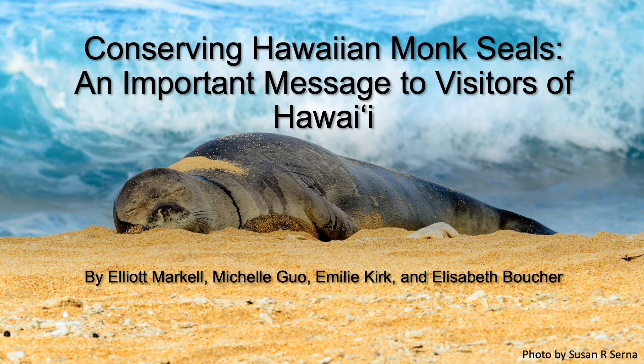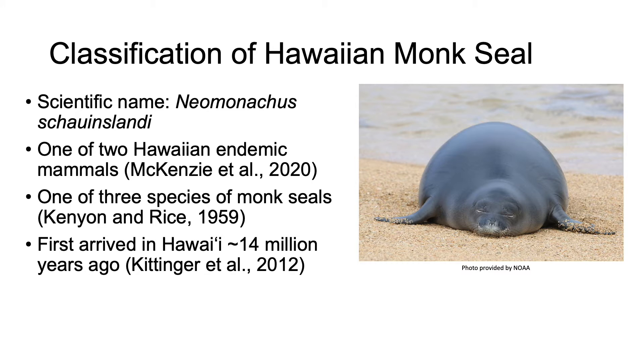Aloha! Today we will be talking to you about conserving Hawaiian monk seals. My name is Elliot and I will be followed by Michelle, Emily, and Elizabeth. First, let us cover some background information regarding Hawaiian monk seals.